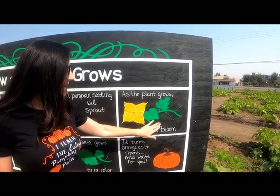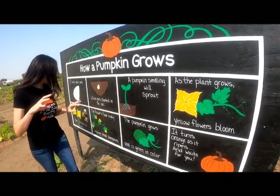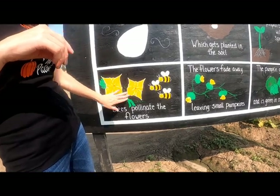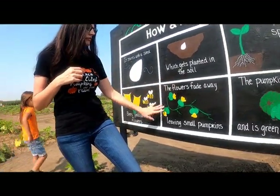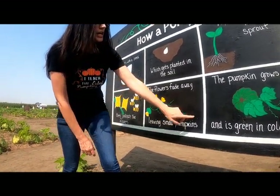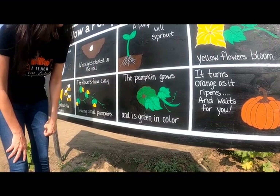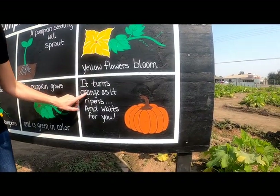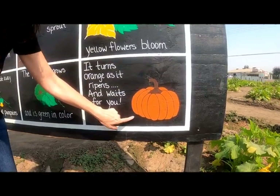As the plant grows, we have a beautiful yellow flower that blooms. The bees come and help the flowers grow — the bees pollinate the flowers, and the flowers give the bees their nectar to make honey. Then once those flowers start to fade away and fall off the plant, we start growing little pumpkins. The baby pumpkin starts to grow, and what color is the pumpkin as it starts to grow? Green — it is green. Then the pumpkin ripens and turns orange.